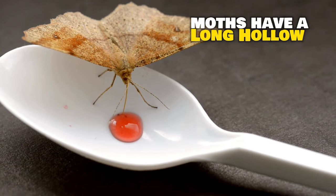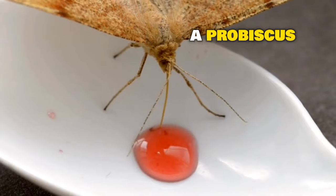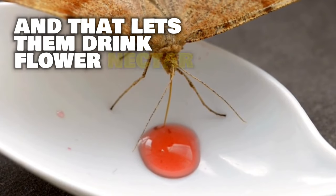Moths have a long, hollow tongue called a proboscis, and that lets them drink flower nectar and other liquids. Some moths, like clothes moths, can actually eat materials like wool, feathers, and even human hair.